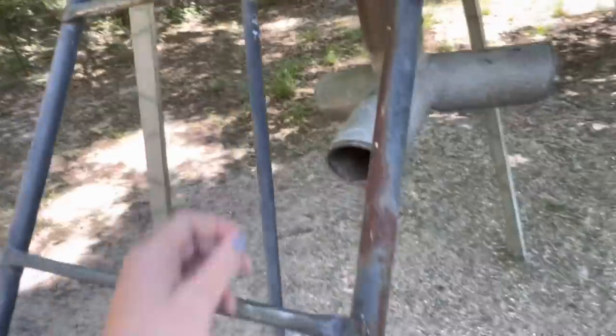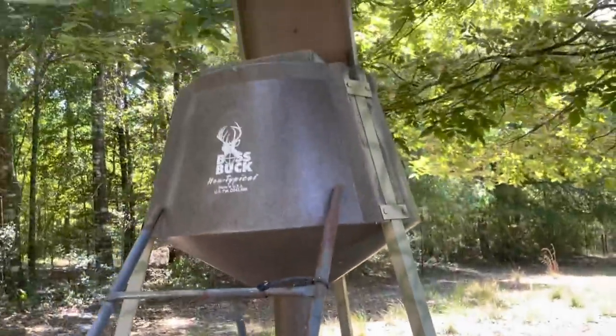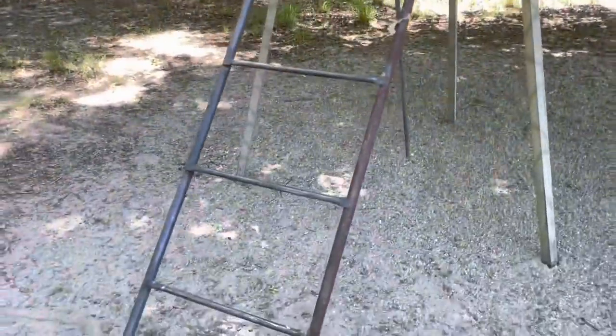We've even got a little brace here that ain't doing nothing. I'm hoping we don't turn it over, because that joker is empty — there's like two whole kernels left in there. Y'all pray for me.